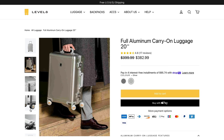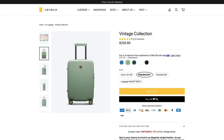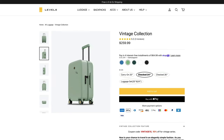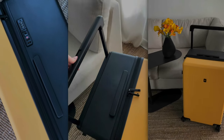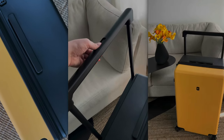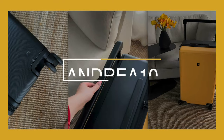They also have some really affordable aluminum suitcases that I have my eye on, and one model with a 60s style that's also super cute and I haven't really seen anything like that on the market. Make sure you take a look at Level 8 suitcases and get 10% off with code ANDREA10 on any item. I'll leave all the details in the description below.